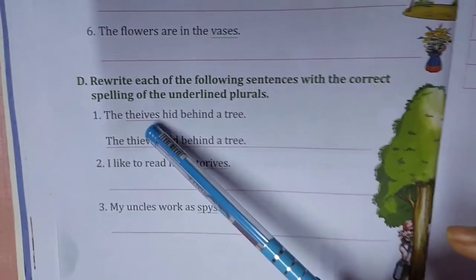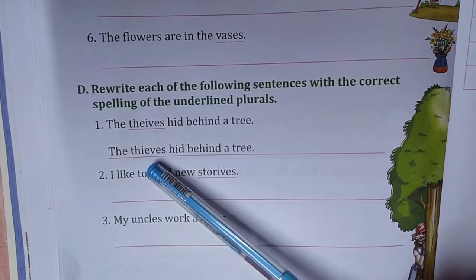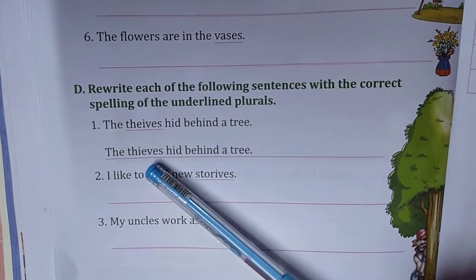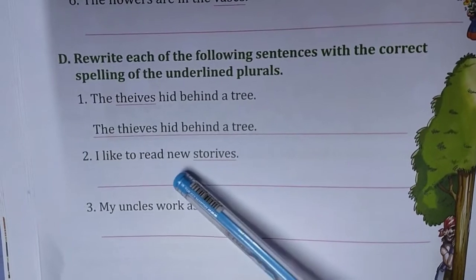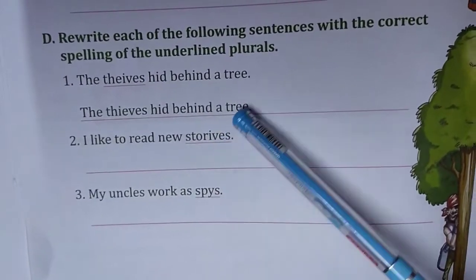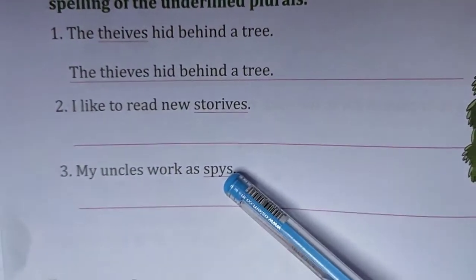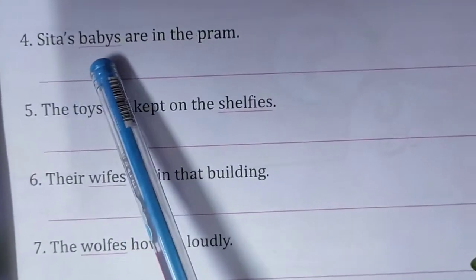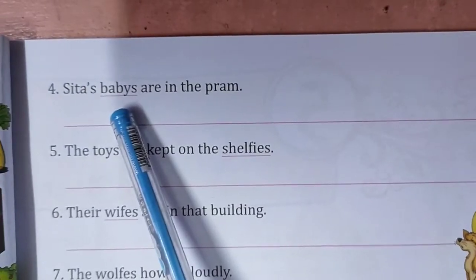Rewrite each of the following sentences with the correct spelling of the underlined plural. Thieves — T-H-I-E-V-E-S. You see it from the chapter and then you learn it. I like to read new stories — S-T-O-R-I-E-S, V is not there. My uncles work as spies — Y will be I-E-S, spies. Babies are B-A-B-I-E-S — Y will be I-E-S.